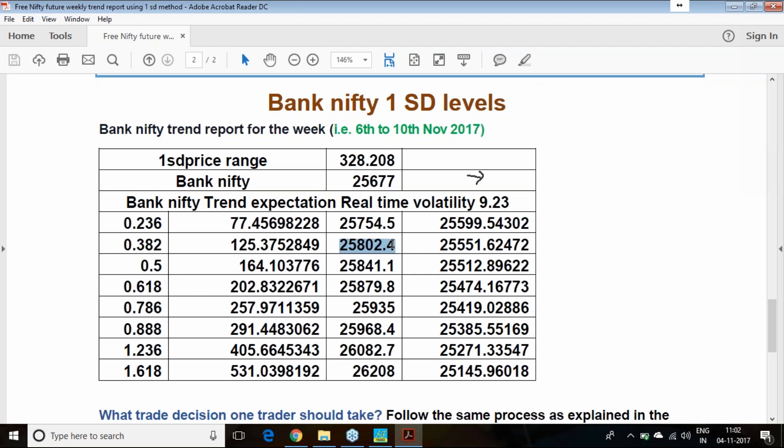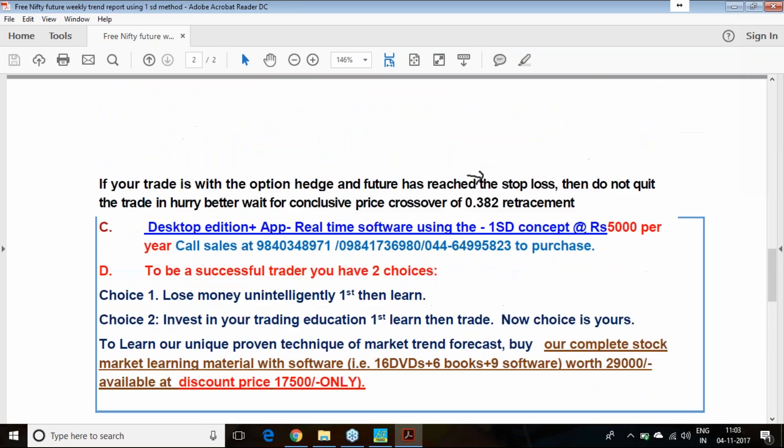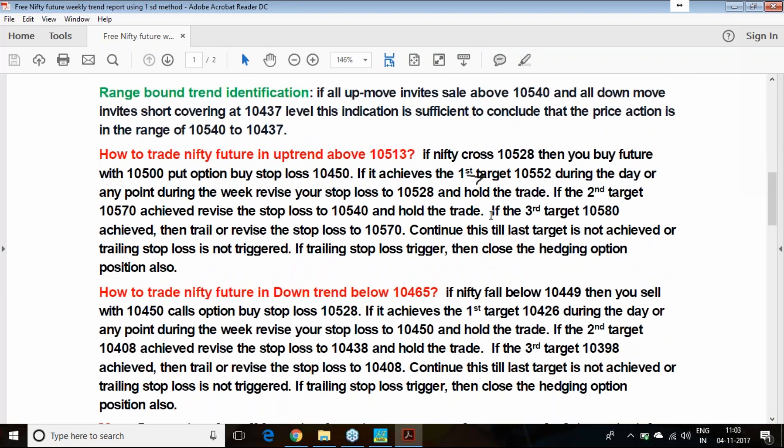Similarly for Bank Nifty: above 25,800 you buy and hedge with the 25,800 put option; if selling at 25,552 level, hedge with the 25,500 call option. Once you achieve the first or second target, trail the stop loss. I have given a clear description here on how to trail the stop loss, which is equally important in this process.